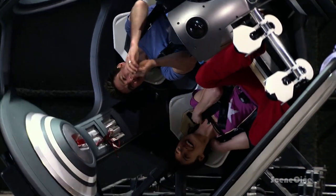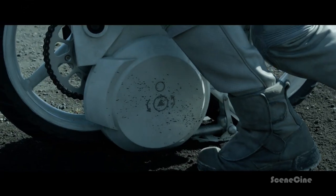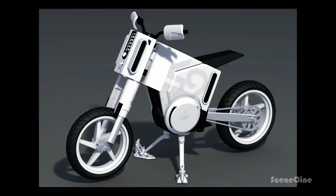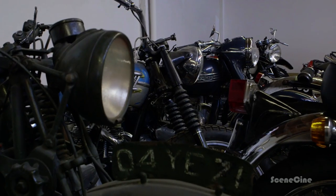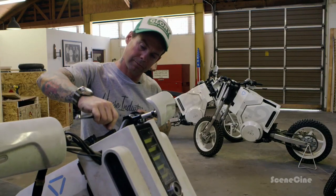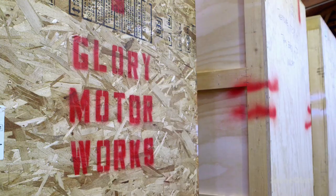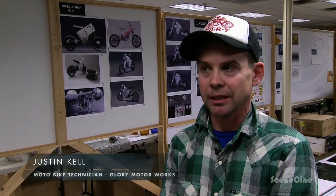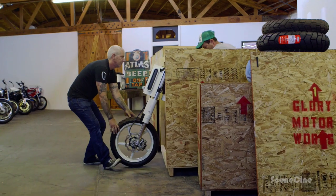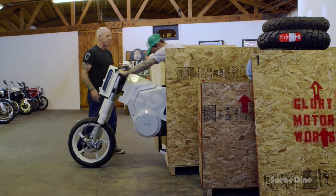I wanted Jack to have multiple modes of transport, and a motorcycle made perfect sense — it could fit right in the back of the bubble ship. So we built a bike for him. My name's Justin Kell, and I have a company called Glory Motor Works, and we build stunt bikes and movie motorcycles. Generally, I'll go into a movie and they'll say we need the bike to go 30 miles an hour in a straight line. And then we get on set and we jump 30 feet, go 100 miles an hour, and ride it down hills and up mountains.